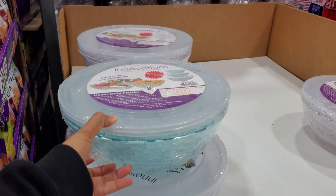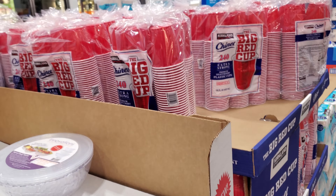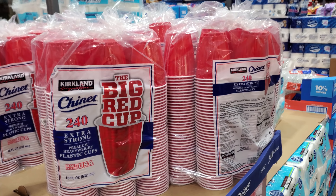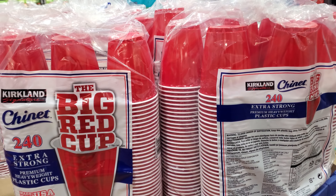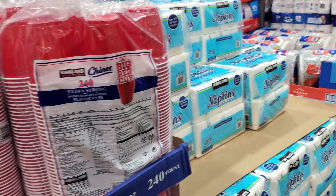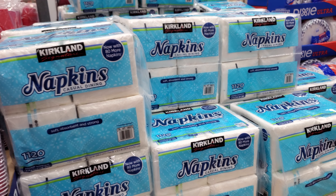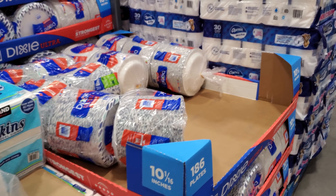Great for hot and cold food. $11.24 — I actually need some. I do stock up in the summertime because I hate washing and turning on the dishwasher. Napkins $9.69. Paper products $19.49.